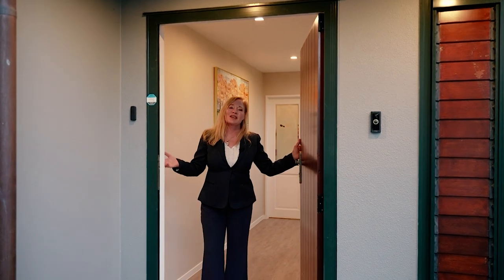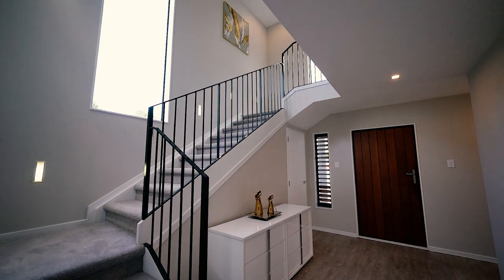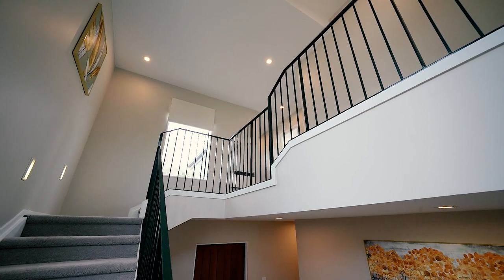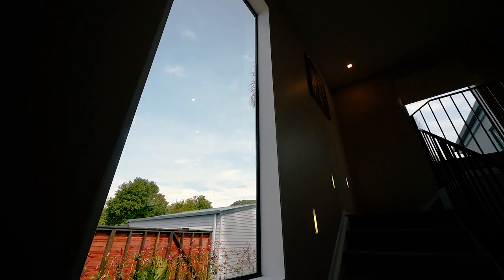Welcome to this architecturally designed family home. Come and look at these incredible spaces. Look at the height here — this double stud, the height and loftiness and airiness. It just gives you light and freedom in this north-facing home.